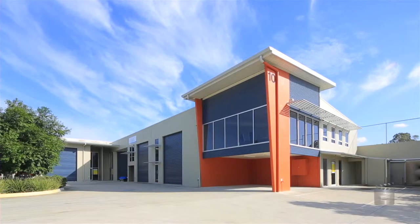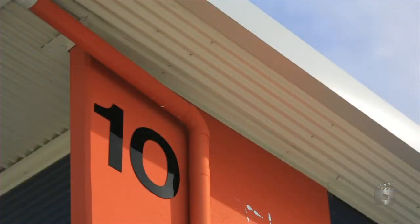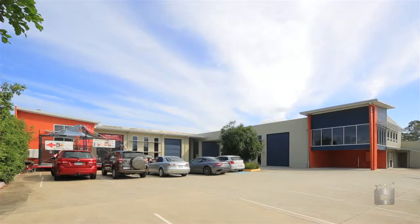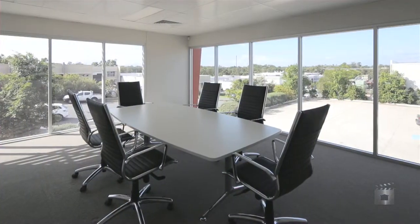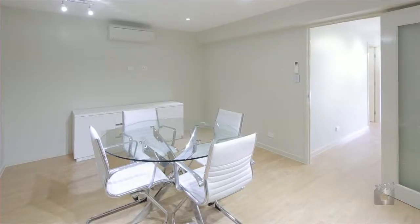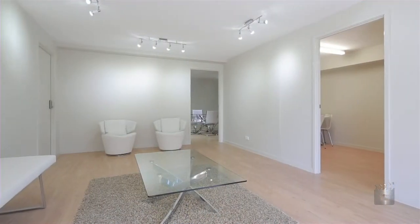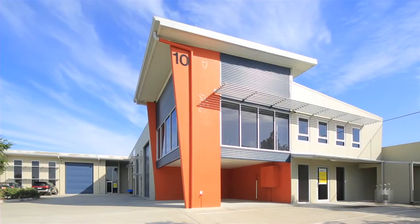The subject properties range in sizes from approximately 217 square meters to approximately 255 square meters, featuring air-conditioned and carpeted office mezzanine and zoned Industry 2. The complex has modern architectural presentation and features only five units.